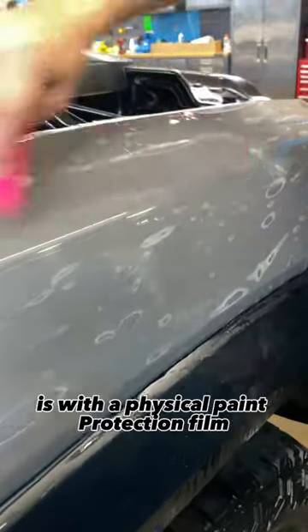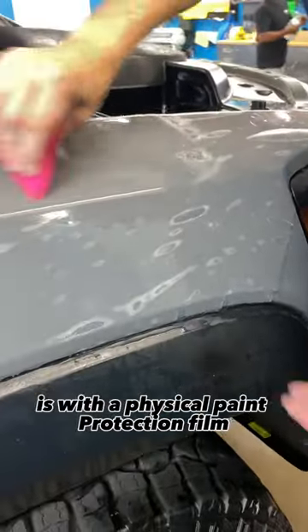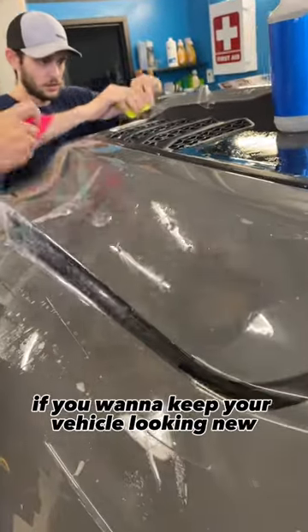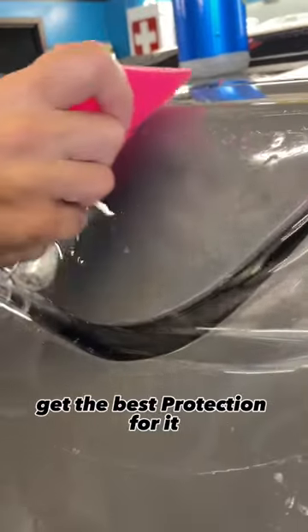The only true way to protect against these damages is with a physical paint protection film. And yes, that means your ceramic coatings are not scratch or abrasion proof. If you want to keep your vehicle looking new, get the best protection for it.